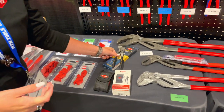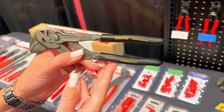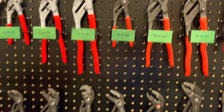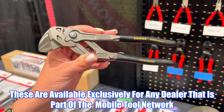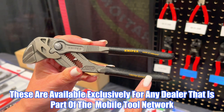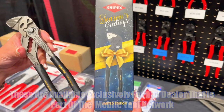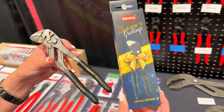First we're going to start with our limited edition pliers wrench. You might be familiar with this tool in a traditional red textured non-slip grip, which you'll see right here. Well now you have it exclusive for Mobile Tool Network — the only distributor within all of the US and Canada that has the limited edition exclusive black handle with the gold stamping and the great novelty packaging. It's a great gift for the holidays for the tool enthusiast in your life.